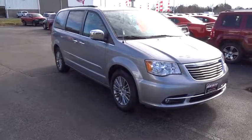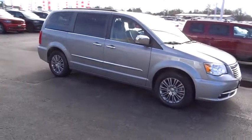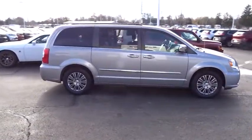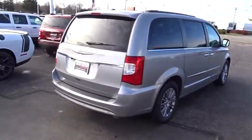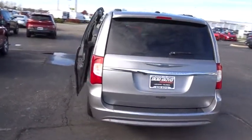The 2014 Chrysler Town & Country. Town & Country's V6 engine provides plenty of power while still providing the fuel efficiency you look for in a vehicle. Tow up to 3,600 pounds when your Town & Country is equipped with the towing prep package. Seat seven comfortably and choose from stow-and-go seating or the innovative swivel-and-go seating.